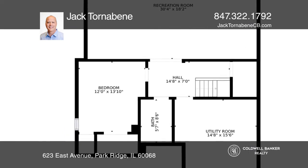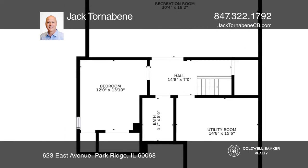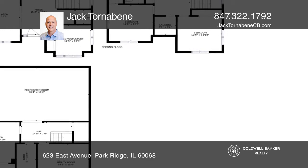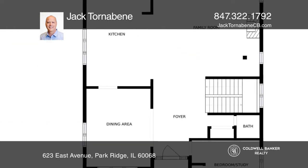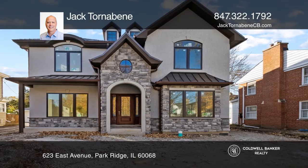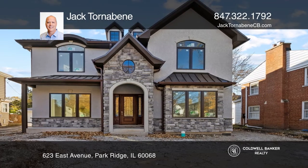There is a large family room with a gas fireplace, a separate formal dining room, and a first-floor bedroom office. The exterior has a charming front porch, custom stone and stucco finish, a two-car detached garage with a side drive, and a spacious backyard.